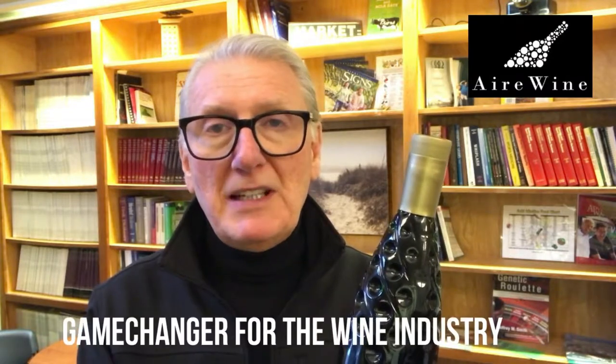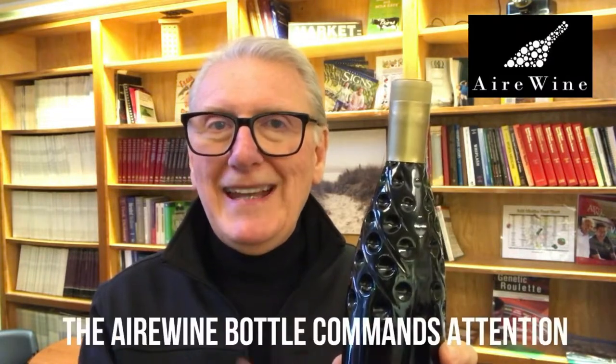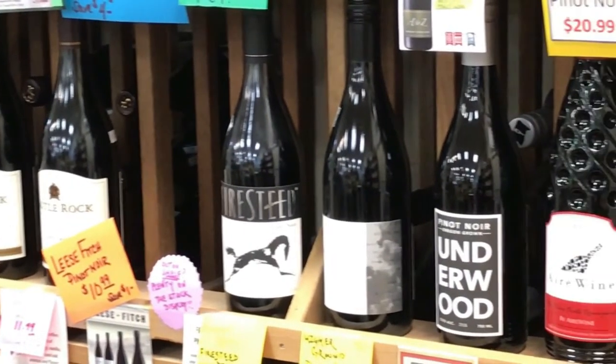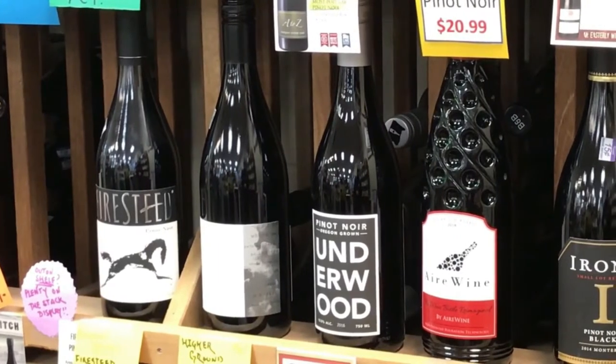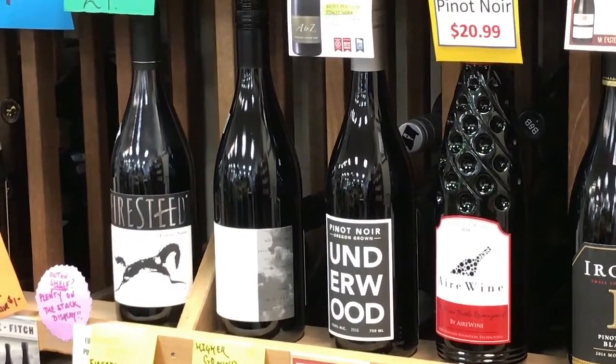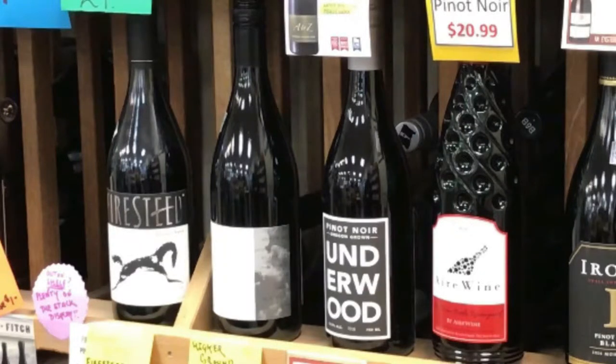You are going to enjoy wine coming out of an Airwine bottle. We think it's going to be a game changer in the industry because this bottle sits on the shelf and commands attention. Standing out on the shelf is one of the most important things you can do in the wine business, and there's no other bottle that stands out as much as the Airwine bottle. Once a bottle is picked up, there's an 80% chance of that bottle being purchased.